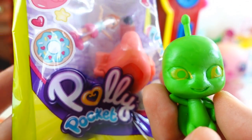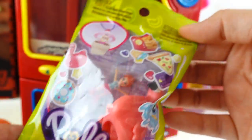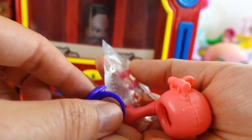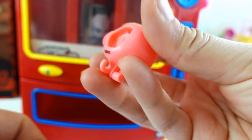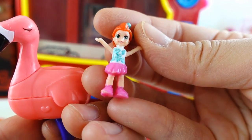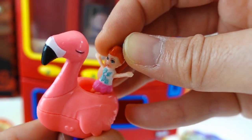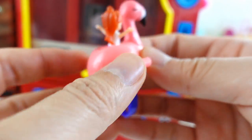And we also got a Polly Pocket Surprise. Let's take a look - this is a little mini set. This comes with a little ring that fits this flamingo. And of course, we also have our teeny tiny Polly Pocket Doll, which we can put right inside this flamingo. Oh my goodness, how cute!